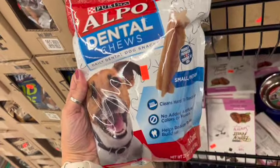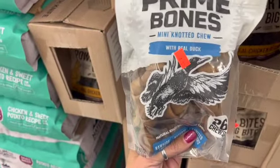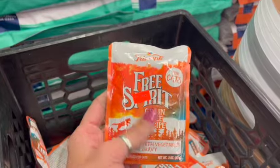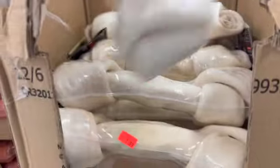Alpo Daily Dental Chews, 24 count for small to medium dogs, are $2.99. There are Power Bites dog treats for $2.99, mini knotted chews — 26 chews — for $4.99. Free Spirit grain-free cat food in turkey stew with veggies, chicken, beef, salmon and sweet potato varieties are two for a dollar. Big rawhide bones are $1.99, and a five-pack for large dogs over 50 pounds is $4.99.